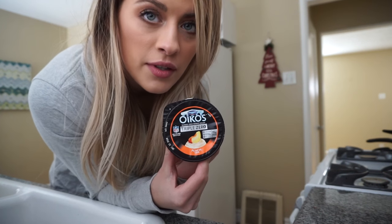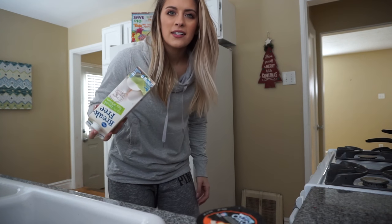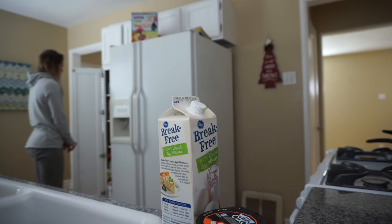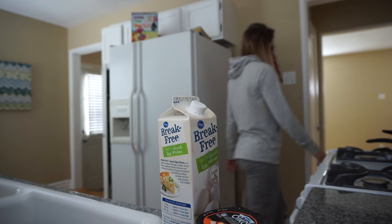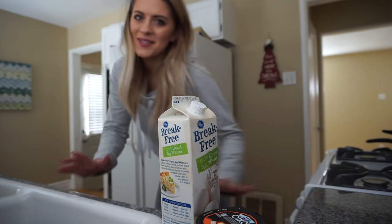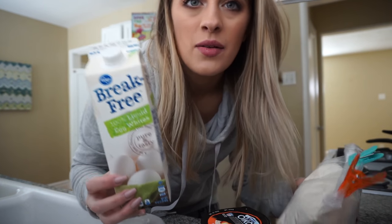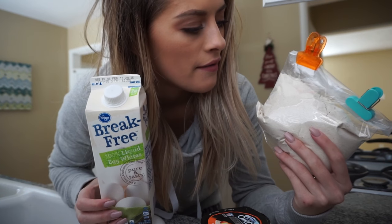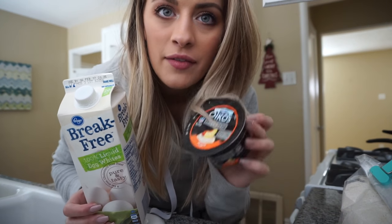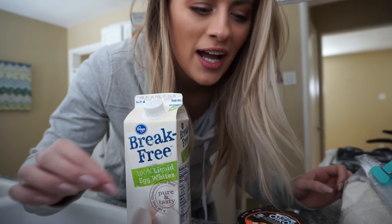I have an Oikos yogurt. I have some egg whites, but I don't really want egg whites right now. I forgot that I have Kodiak Cakes. So I'm going to do half a cup of egg whites, one third cup of Kodiak Cakes — this is just the regular protein pack — and then I'm going to have a yogurt as well. Just make do with what you got.